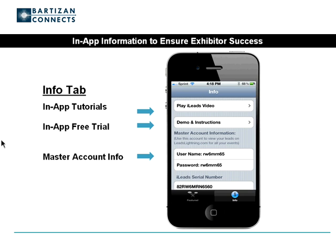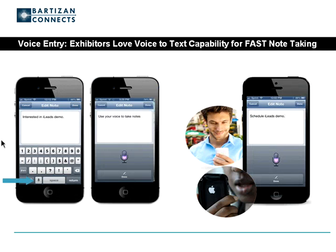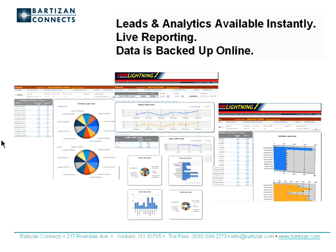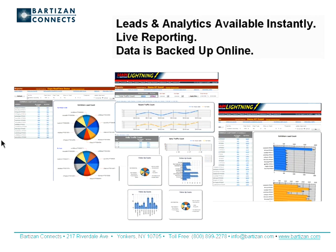iLeads contains in-app video tutorials. Lead qualifiers and survey questions can easily be customized. The iLeads help menu ensures exhibitors will always find the resources they need. Additionally, we supply a 24-hour text support line during each show. Exhibitors love iLeads' voice-to-text entry feature — speak to the device and notes appear in text form. Leads are available instantly via our secure website, meaning folks in the home office can see what is developing as it occurs.